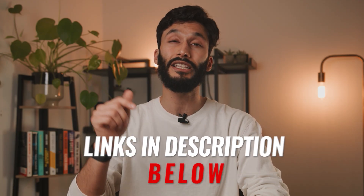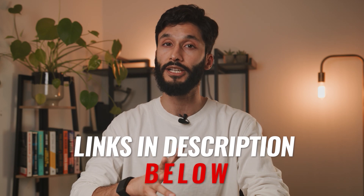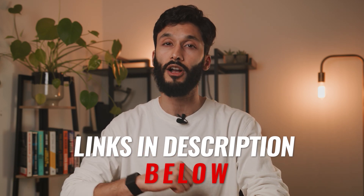If you want to pick up the Canon R7, I'll leave links in the description down below for the best pricing, along with the other cameras we talk about today.